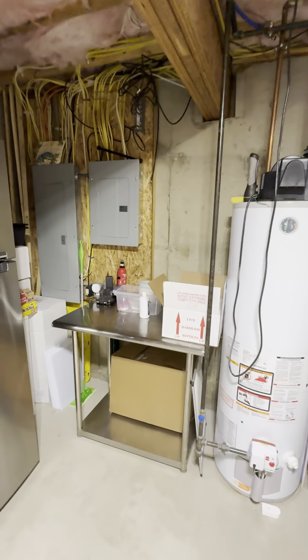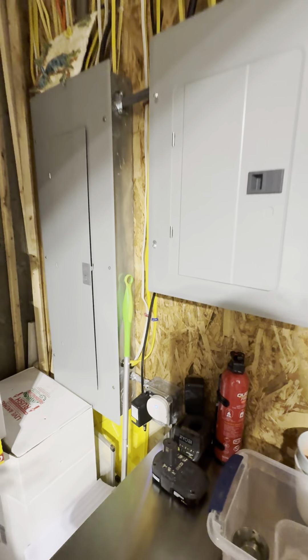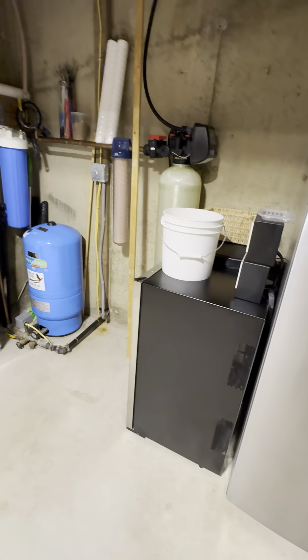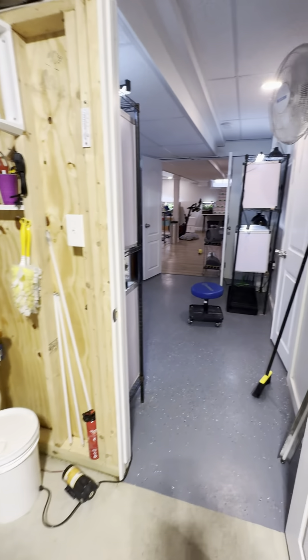We have two electric panels — we have to, to run this place. We put the refrigerator in here because we need a refrigerator. We have an incubator — don't use it that often. More boxes, more containers — this is like the overflow.